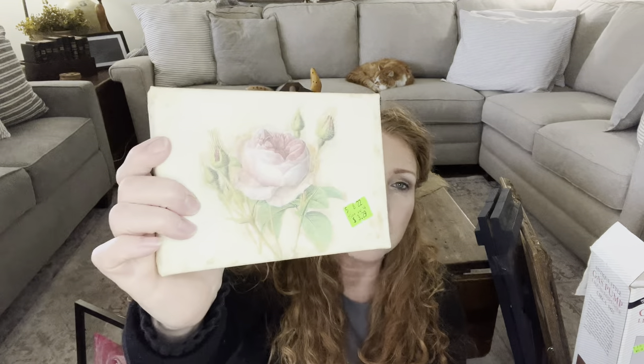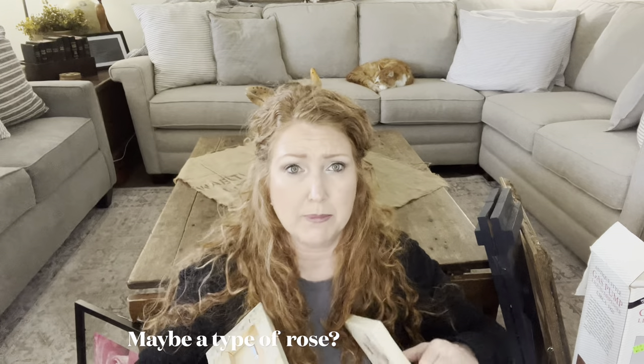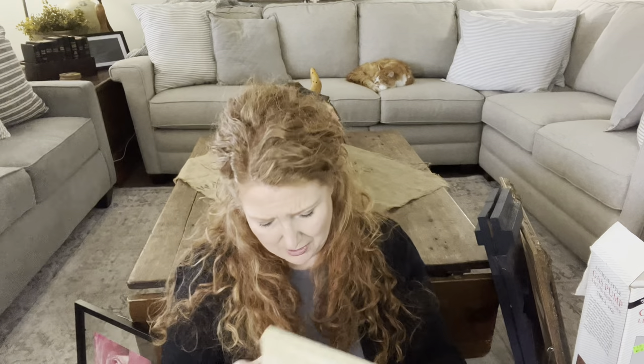For $3.29, I found a set of little canvas florals — aren't they beautiful? This kind of reminds me of the IOD transfers I just did. I'm going to say peonies — I think they're peonies. I have a couple peony plants. So it was a set of four, and for $3.29 I'd probably sell them separately for maybe five bucks a piece.